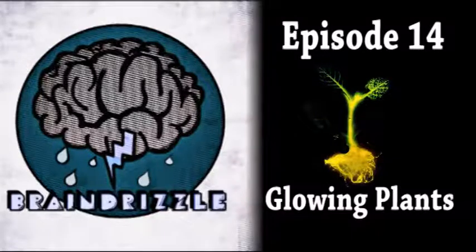Hello, Internet, and welcome to episode 13— no, we're on 14, goddammit. Leave it in, keep going. Okay, I'll leave it in. Fuck it. Episode 14 of Braindrizzle Podcast.